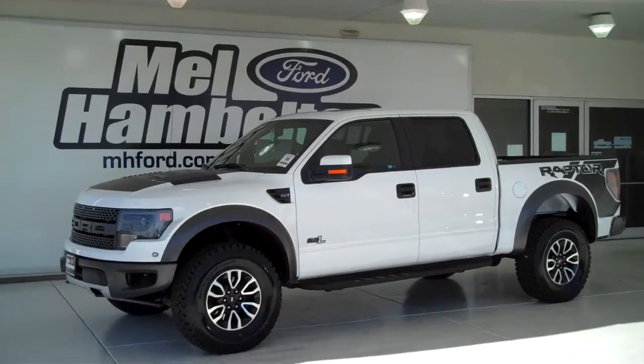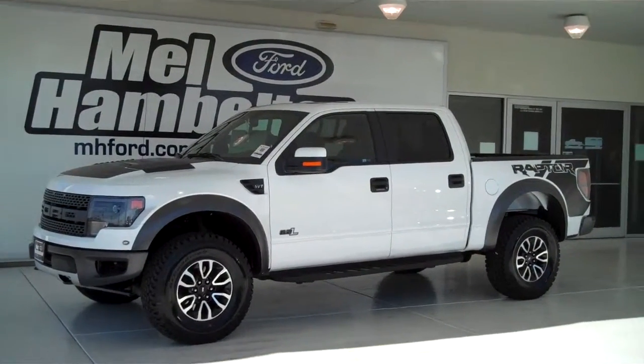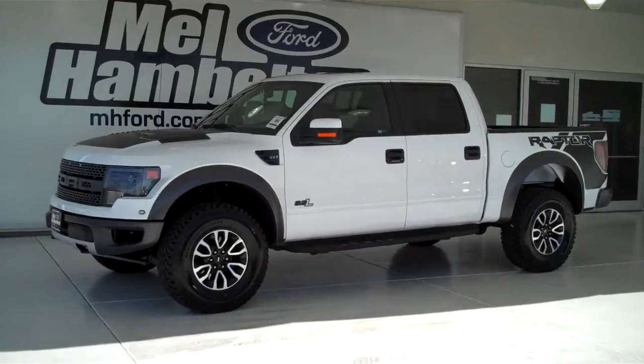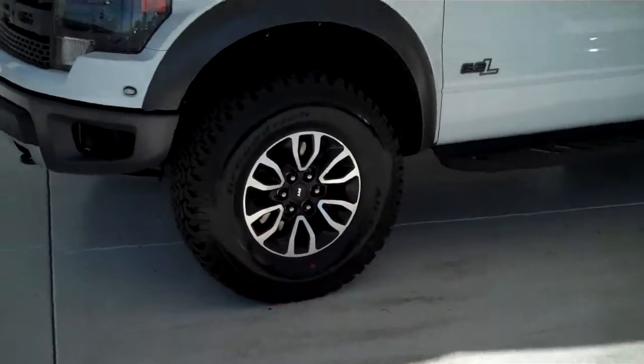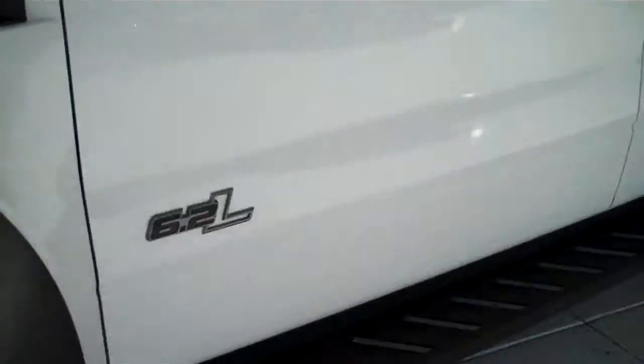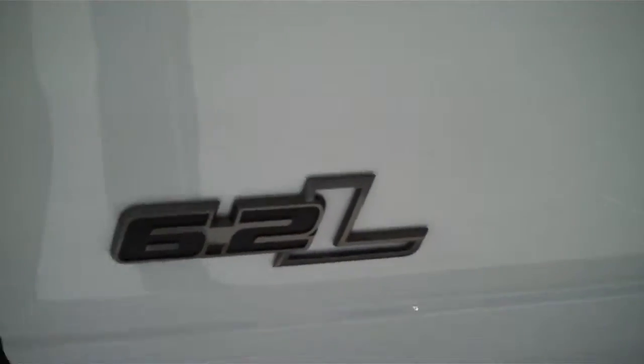130610 is a brand new 2013 Ford F-150 Raptor. It is Oxford White in color. It has the factory alloy wheels. It has the 6.2 liter V8 engine. This is the SVT model.